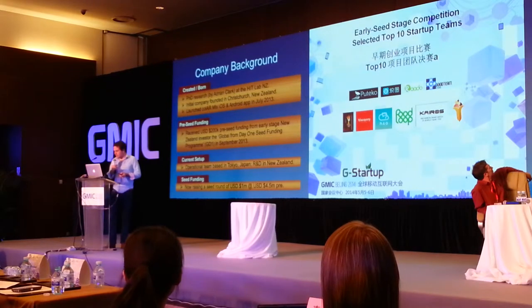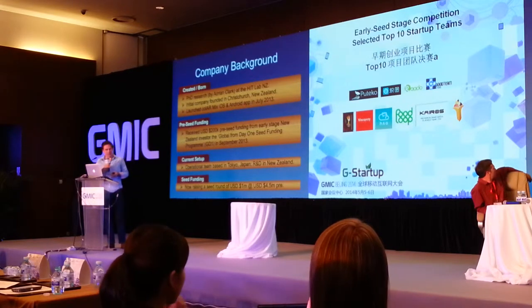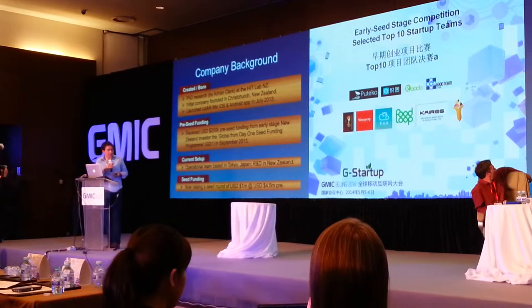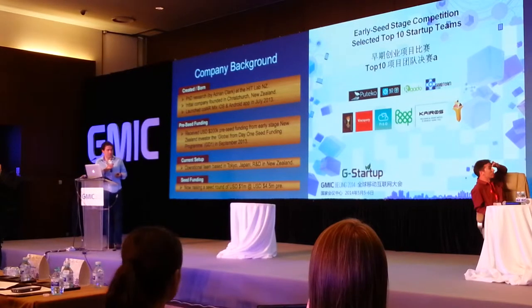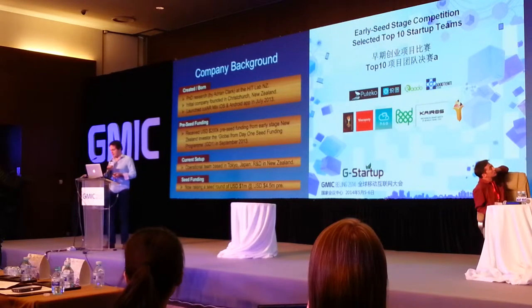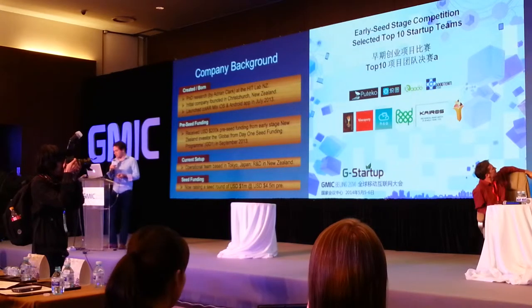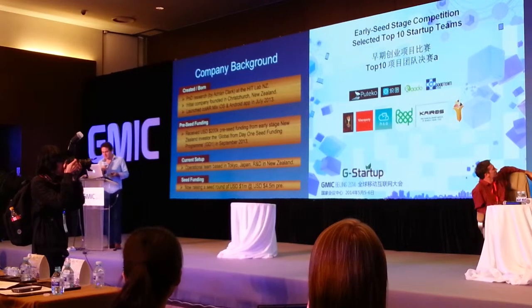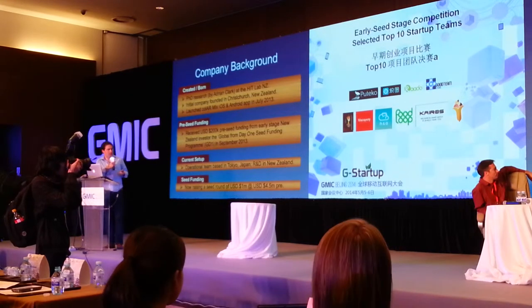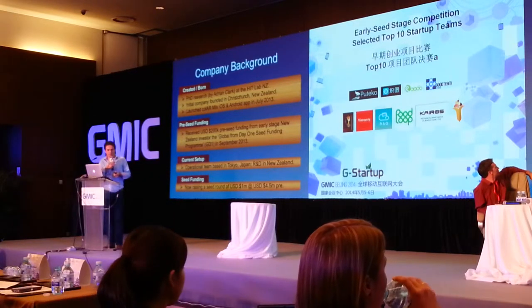Brief background of the company: it was started by some PhD research in New Zealand. The initial company was founded and launched an initial iOS and Android app in July 2013. The company raised a pre-seed round of $200k from some early seed investors in New Zealand. We've moved the operational team to Japan; the R&D is still in New Zealand to be close to the research lab. We're now raising a seed round of a million US, which I'm happy to announce is oversubscribed. We'll be closing that in the next couple of weeks, although if there are any strategic investors, we'll always make room for those.